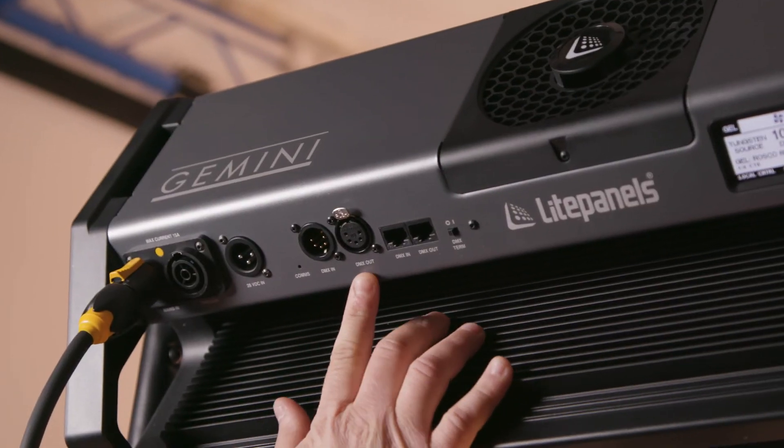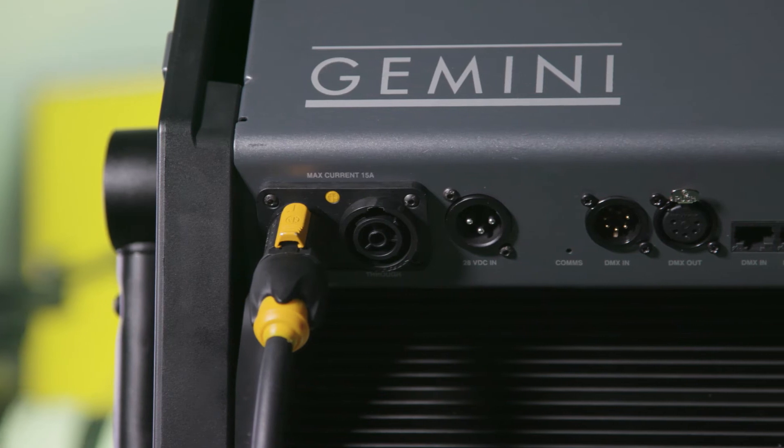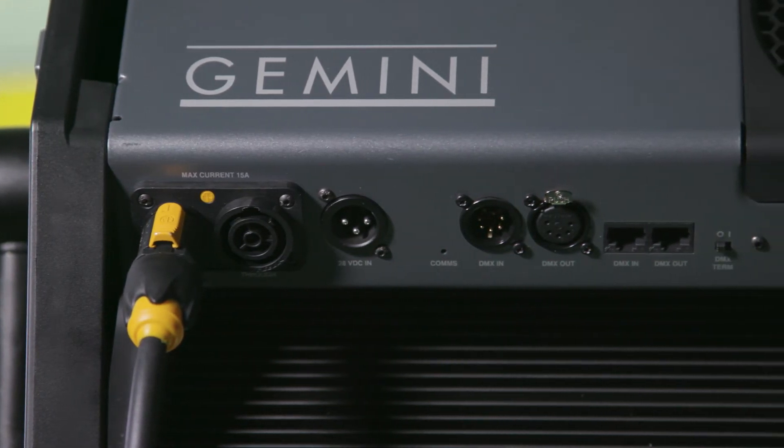Remote control options including the standard DMX 512 protocol, wireless DMX or Bluetooth are available for studio grid setups and multi-light arrangements.